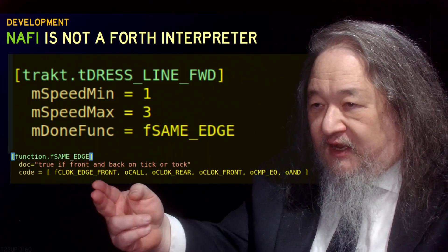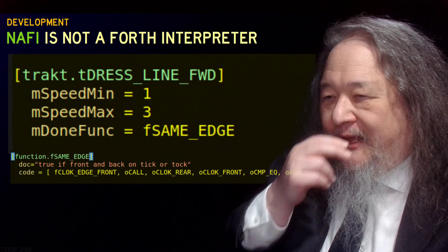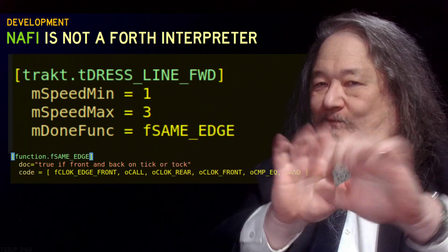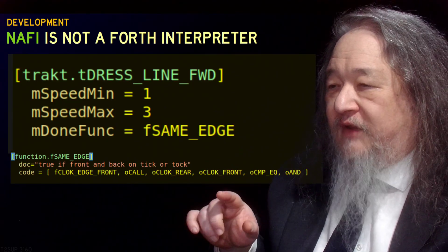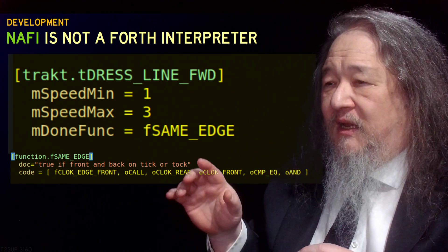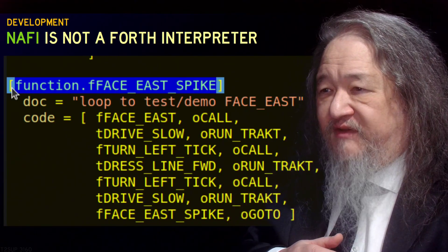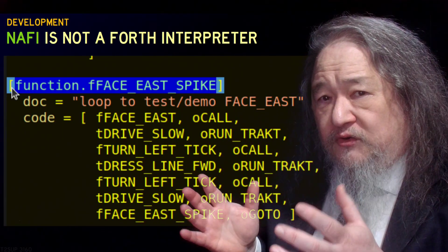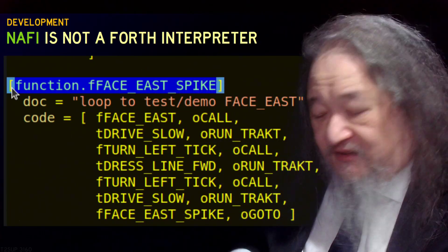Here's the code for it: same edge, check the front clock, call a function to check the front clock, check the rear clock, see if they're equal — front, rear, front operator again. So they're equal and done. And here is the 'faced east spike,' which is what we saw running on the BV episode. Try to call a function to face to the east, turn left, here's dress line forward, call run track on it and so on. This is the entire code, which isn't working at the moment. There's a similar one for trying to find the origin as a beginning process of localization, but it's not working yet. Localization achieved? No. Progress? Oh yeah.